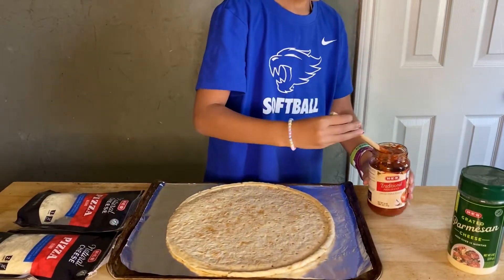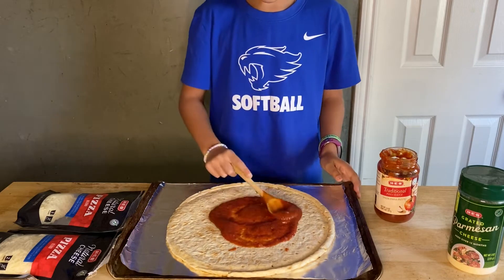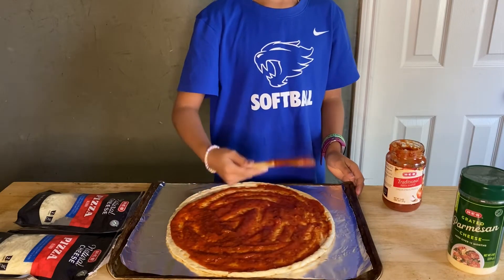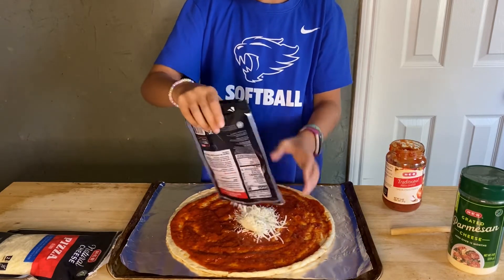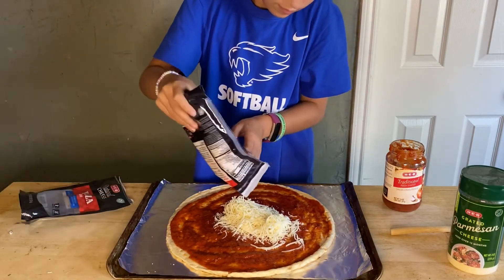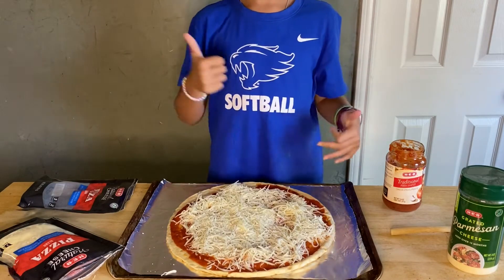My youngest is 9 years old and she doesn't really care for pineapple or jalapeño, so she's going to go ahead and make her own cheese pizza. One thing I like about making pizza at home is that it's super simple and it's also budget friendly. The kids can help you make it too, so it gets the whole family in the kitchen together. Looks like Mia's pizza is done — let's get it in the oven.